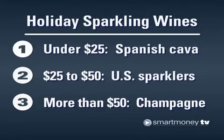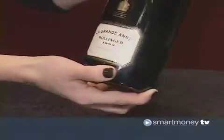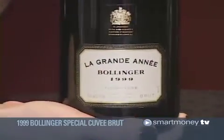And tip number 3: It's tough to beat a rich French champagne for a memorable toast. Try one from a boutique vintner like the $60 Marc Hebrot Premier Cru Brut Blanc de Blancs. Or for twice the price, there's 007's favorite, the 1999 Bollinger Special Cuvée Brut.